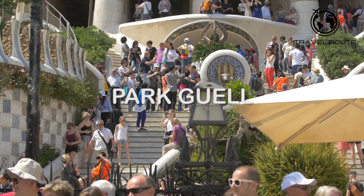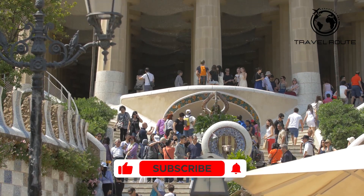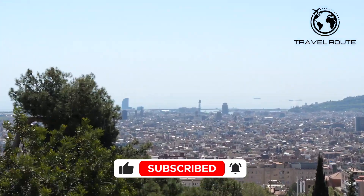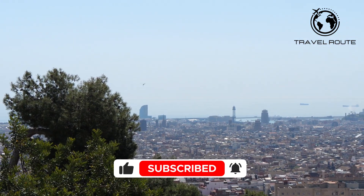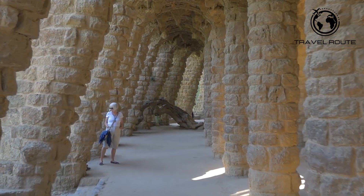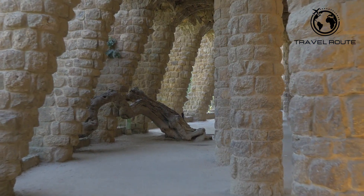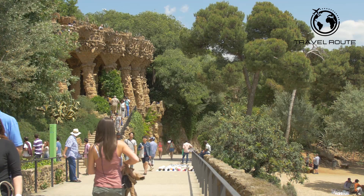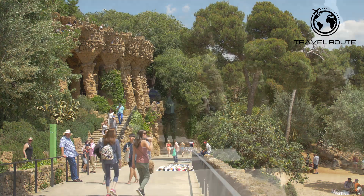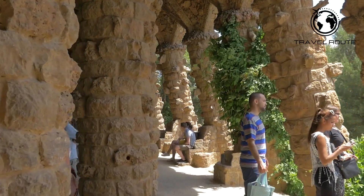Next, we recommend visiting Park Güell, a colorful park that showcases the whimsical designs of Antoni Gaudí. This stunning park is located on a hill overlooking the city and offers panoramic views of Barcelona. Park Güell was originally designed as a housing development project, but it was later converted into a public park. The park is famous for its vibrant colors, unique sculptures, and architectural elements, all designed by Gaudí — a testament to his creative genius and his ability to blend architecture with nature seamlessly.